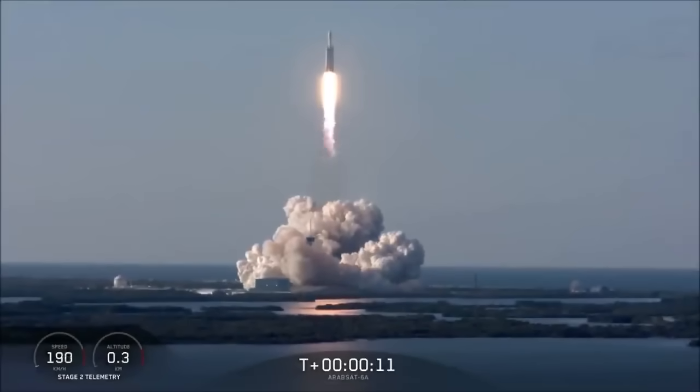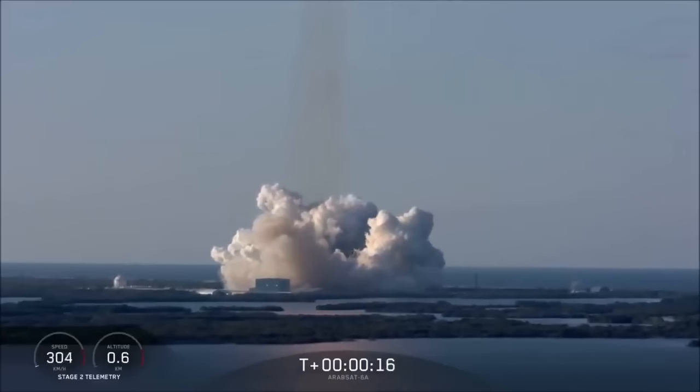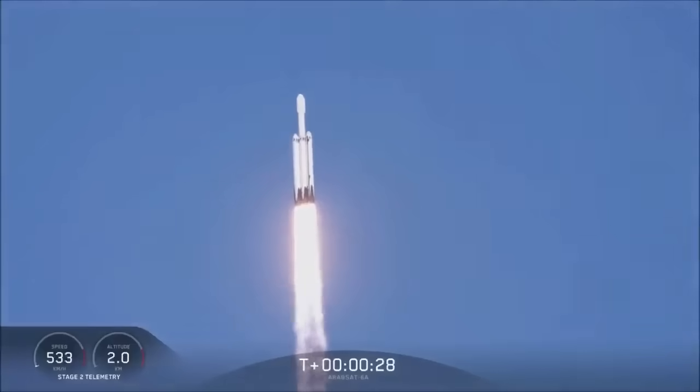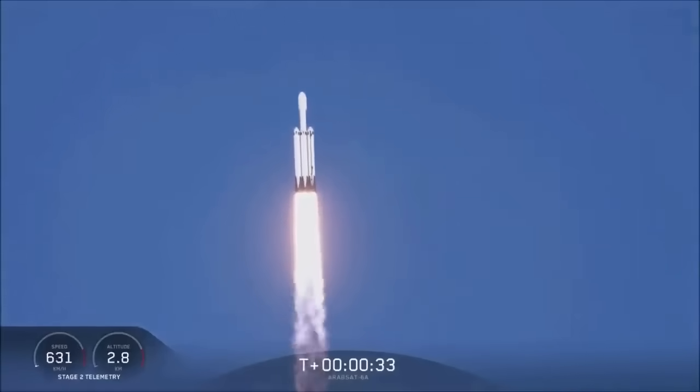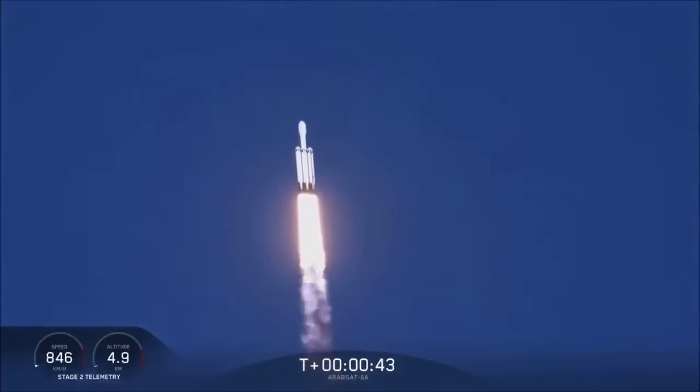Vehicle is liftoff. And we are beginning deep throttle. Center core at deep throttle. T plus 33 seconds into flight. Under the power of 5.1 million pounds of thrust, Falcon Heavy is headed to space. We're throttling down at T plus 40 seconds to prepare for maximum dynamic pressure.